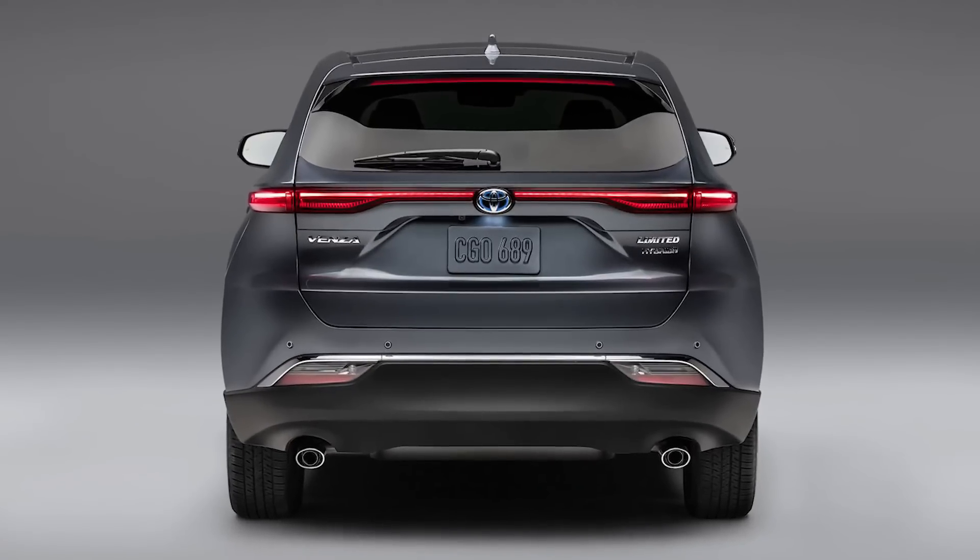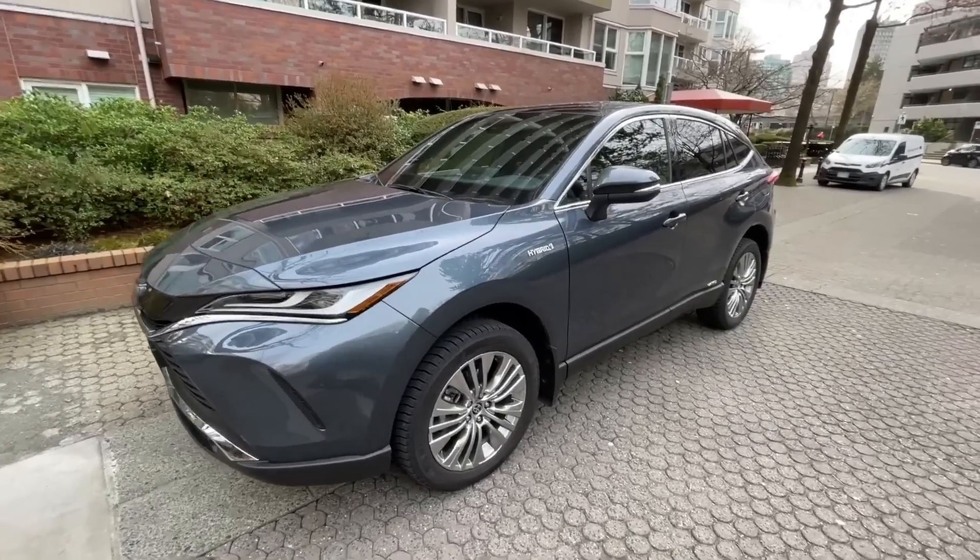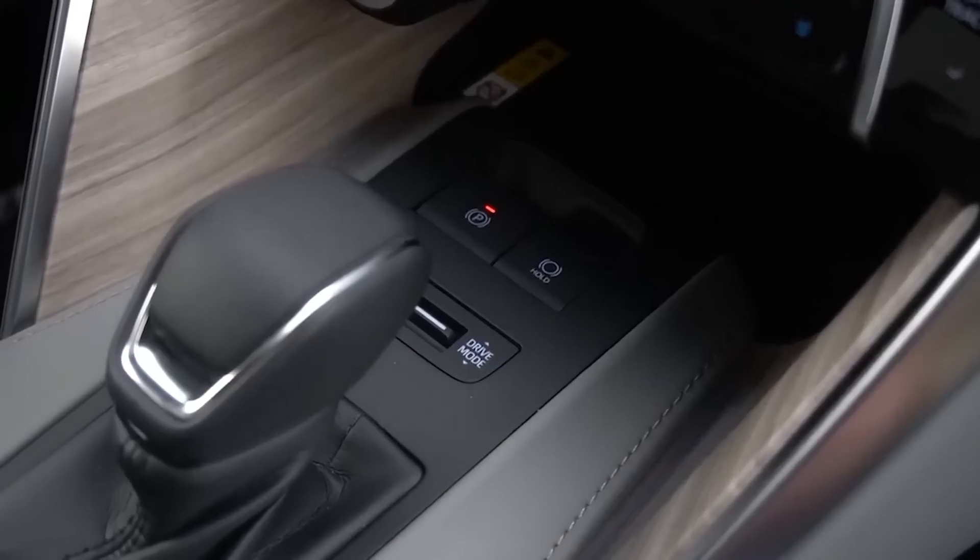Welcome to the most comprehensive guide on the 2024 Toyota Venza. Stick with us till the end of the video if you want to know about the video's interesting details.